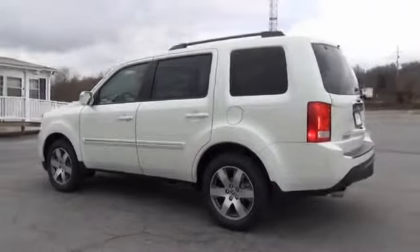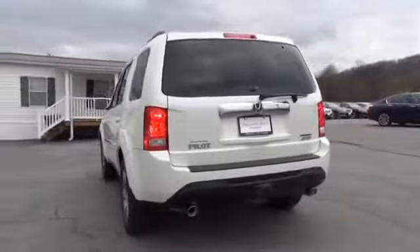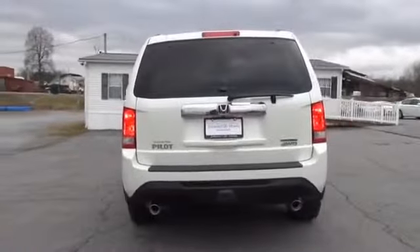The features include a power sunroof, premium rims, heated outside mirrors, anti-lock brakes, and privacy glass.